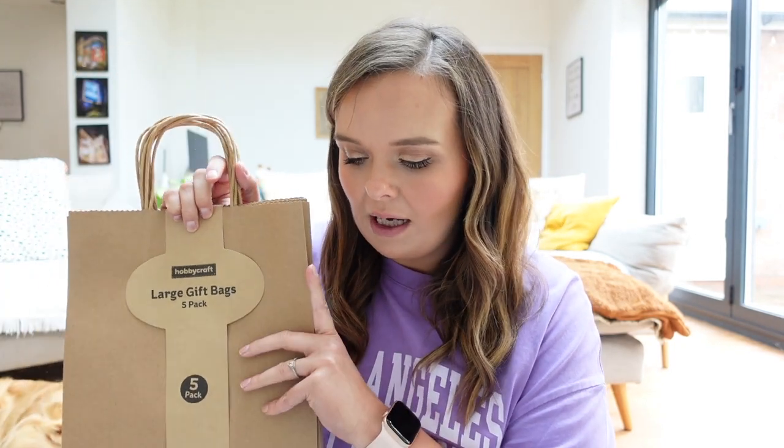Now finally onto the goodie bags. I went to Hobbycraft for some last-minute wedding bits, but I thought I'd show you these large gift bags - five in a pack, I bought three packs. I'm going to write every child's name on it in gold pen. Inside each gift bag will be a few things so when the kids come to our wedding they have something to look forward to and something to play with. It takes the pressure off parents worrying about entertaining them, because weddings can be quite boring for children.